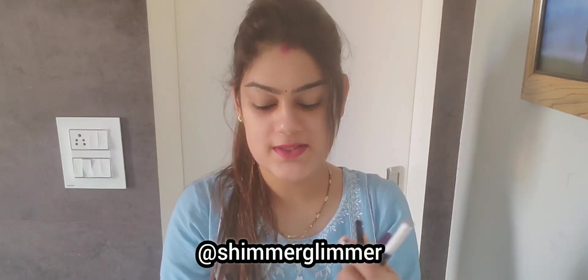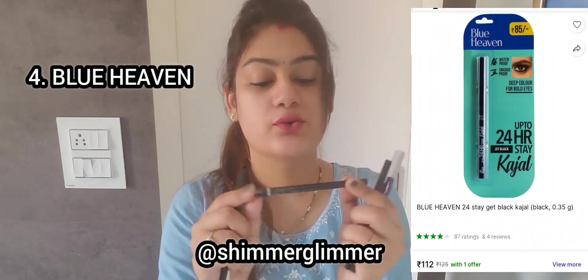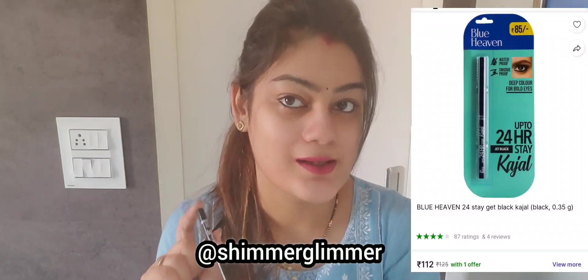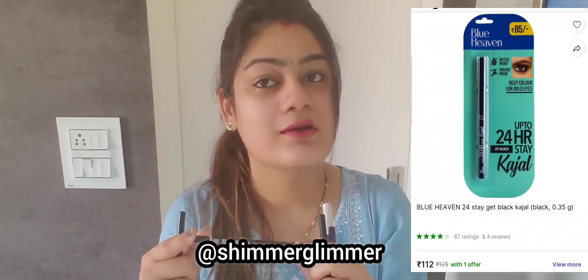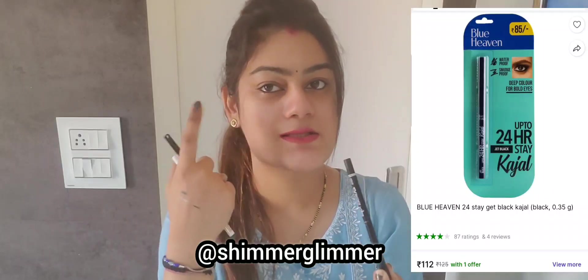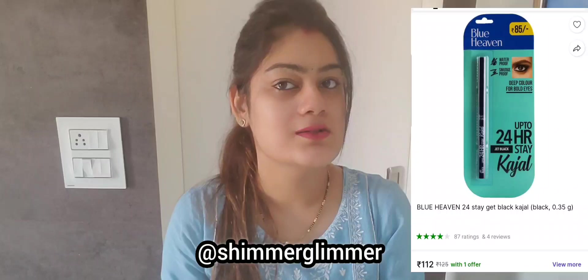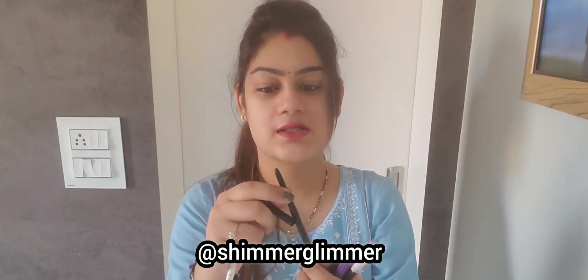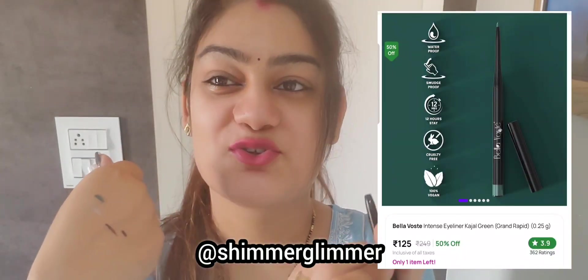Next is Blue Heaven. This is an intense black kajal — it says black kajal on it. But this kajal is quite light. Even though it has some intensity, it looks very light and fades within 5-10 minutes. So this is also not a good kajal. It does have a soft texture, but overall it is not recommended.